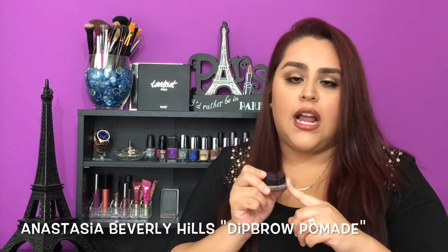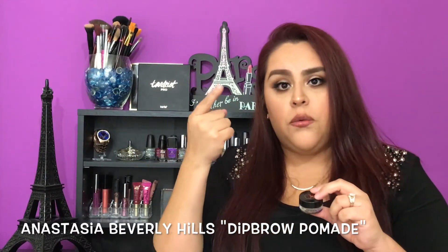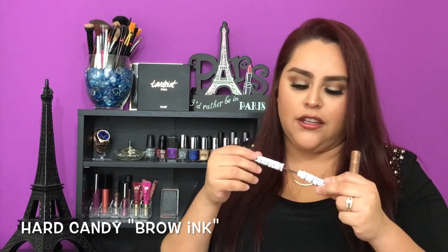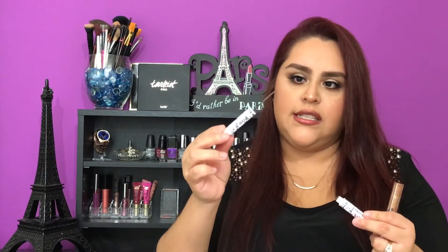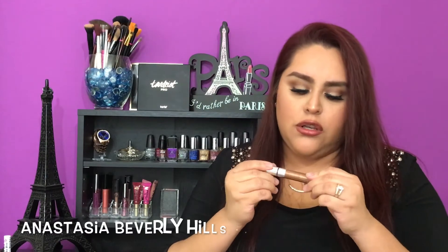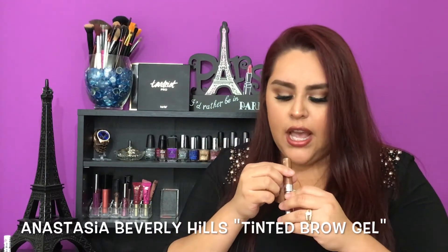This one from Anastasia Beverly Hills I like using — I start with my powder and then top it with this when doing my eyebrows. I love the packaging; it's adorable and it's very thin. You can buy this at Walmart or any drugstore. I also use Anastasia Beverly Hills tinted gel — I use brunette when I want to go a little bit lighter on my brows once I set them.